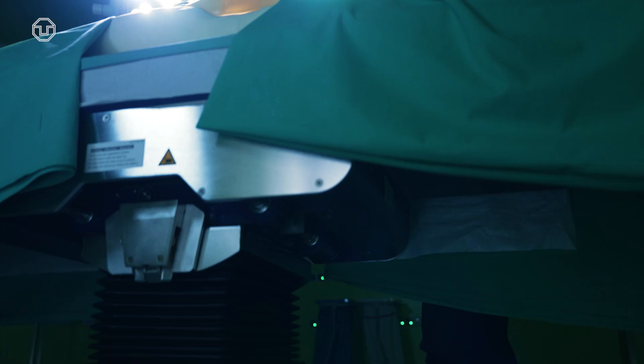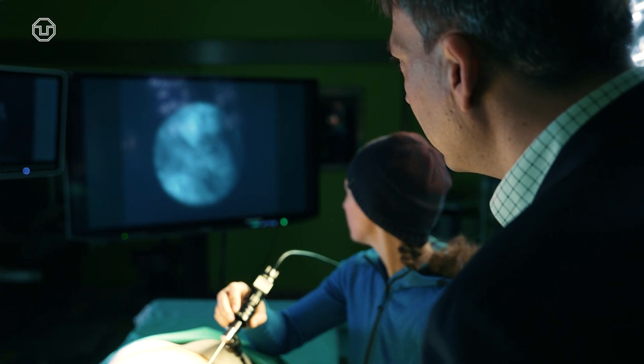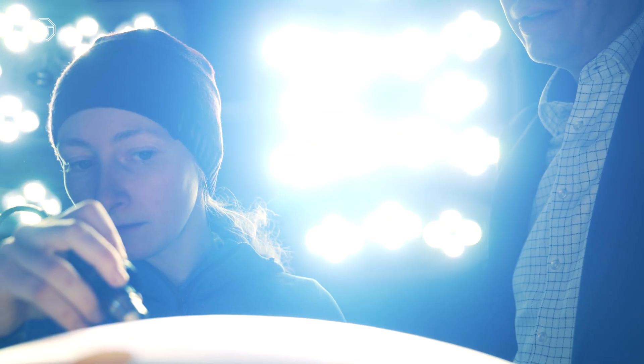At the same time, we now have the ability to highlight risk structures in surgery — for example, nerves. We aim to bring that to the surgery so that the patient can have a better outcome and better quality of life.